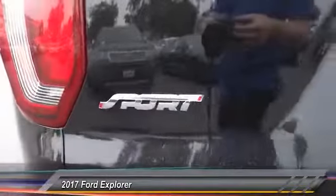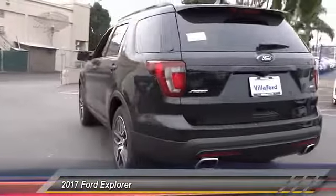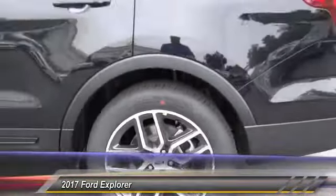Here are some of this vehicle's great options: traction control, power passenger seat, navigation system, dual airbags, air conditioning, alloy wheels, power steering, four-wheel disc brakes, universal garage door opener, and power windows.